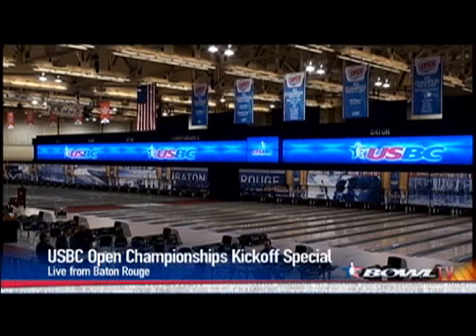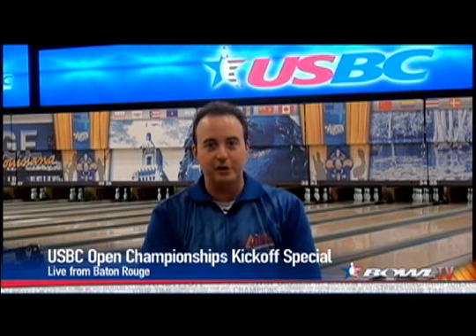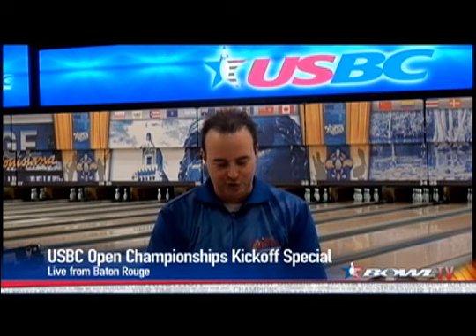Hello everybody, and welcome inside the River Center in Baton Rouge, Louisiana. This is the 2012 USBC Open Championships kickoff special live on Bowl TV. I'm Matt Lawson. I'll be here with you for the next hour or so. We're going to give you your first look at this beautiful facility and, of course, your first look at the oil pattern that you'll be bowling on in the 2012 USBC Open Championships.